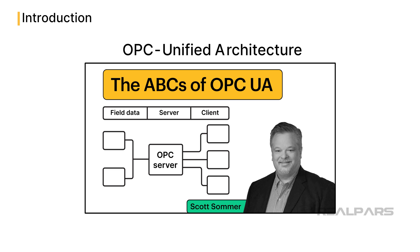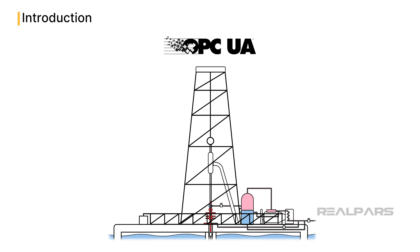In previous videos, I have covered how OPC Unified Architecture, or OPC UA, allows automation engineers to share data at the control system level in real time in different industries. Now, I will show how OPC UA can provide benefits to the oil and gas industry.